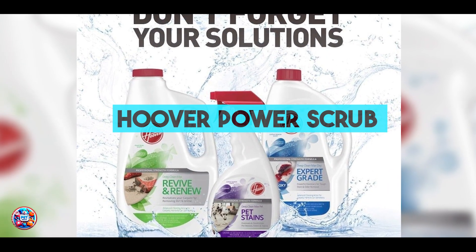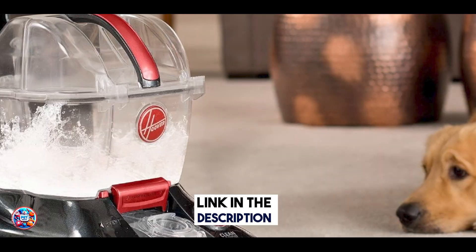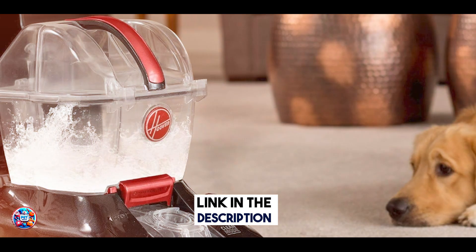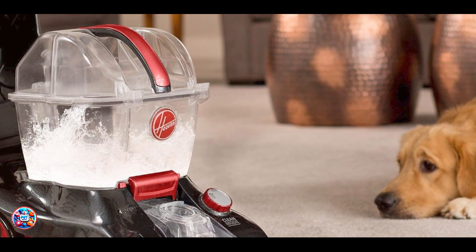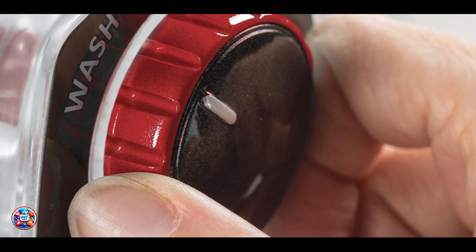In the second spot, we have the Hoover Power Scrub Elite Pet Upright Carpet Cleaner. The Hoover Power Scrub Elite Pet is a robust upright carpet cleaner engineered to tackle pet messes with efficiency. It offers powerful suction and specialized tools for comprehensive cleaning.